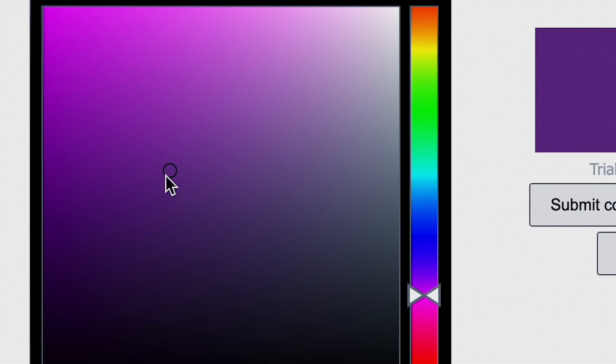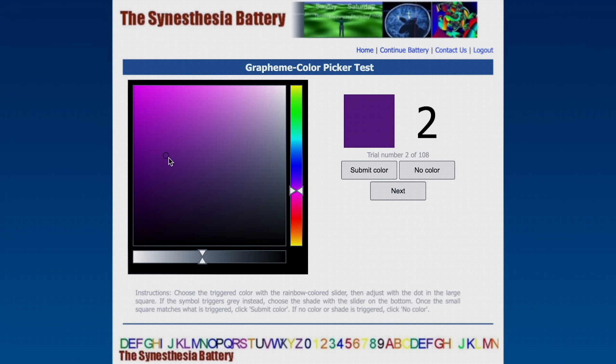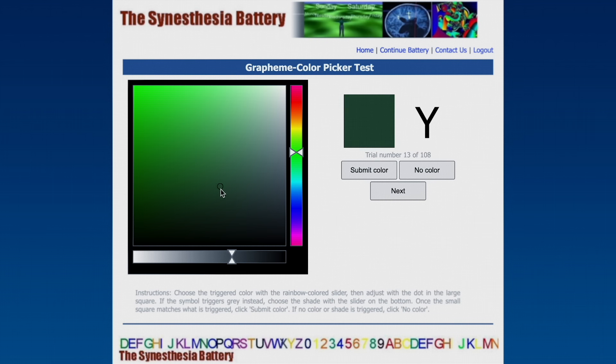You should try it yourself. Think about what colour you would assign to each of these, but don't write it down because the real test is in trying to give a consistent answer. We will be shown each letter and number three times randomly during the course of the test and will be marked on how consistently we assigned its colour.